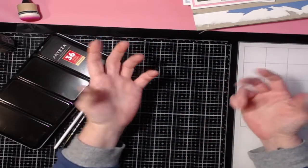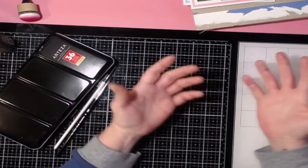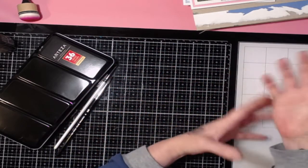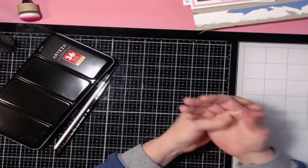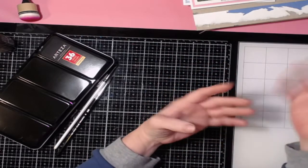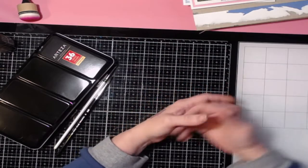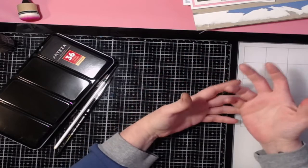We ask you to make something pretty — like a tag, an ATC, a card, or something — and instead of Valentine's Day being romantic, we're making it about friends. In the Poodle Pack group we're all friends, we're sisters, and I want Valentine's Day to be about sharing your friendship and something handmade.